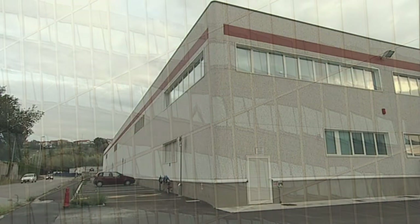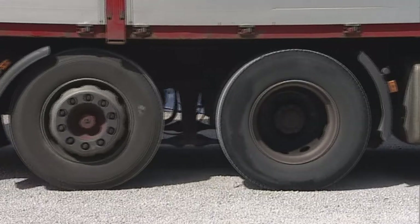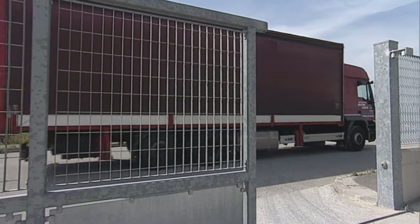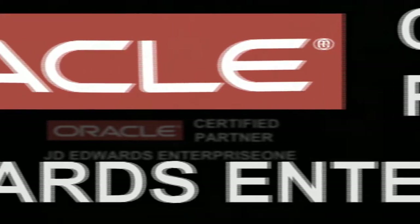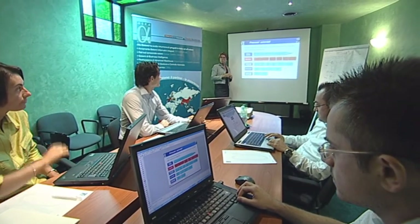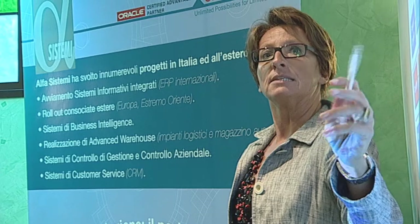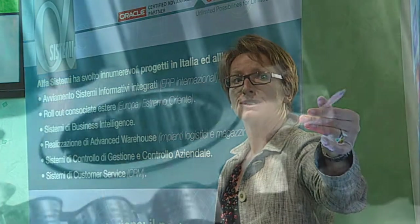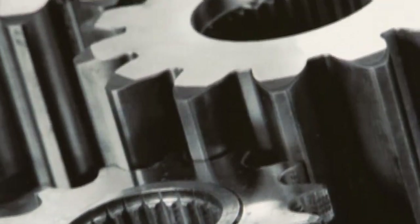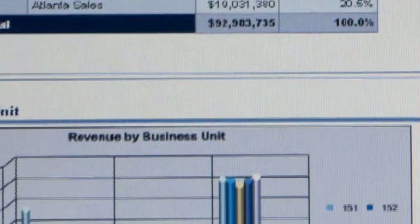This Oracle Accelerate solution allows all small-medium companies to equip themselves with an international Tier 1 ERP system like Oracle JD Edwards Enterprise One on a fixed scope and fixed price basis. Objectives, costs and timetable are agreed at the beginning of the project, thus greatly simplifying the implementation process, reducing costs and offering an immediate return on investment.